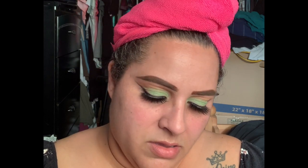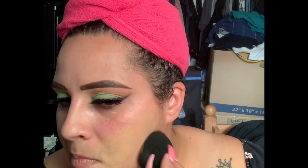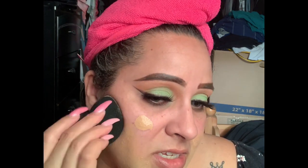For foundation today I'm going to be using the ELF Acne Fighting Foundation in color beige. I'm using the ELF Total Face Sponge. I'm going to put this on the back of my hand — hopefully it's still my color. I love this foundation. It has a medication in it that when you put it on breakouts it helps to clear them. It's got some really great coverage.